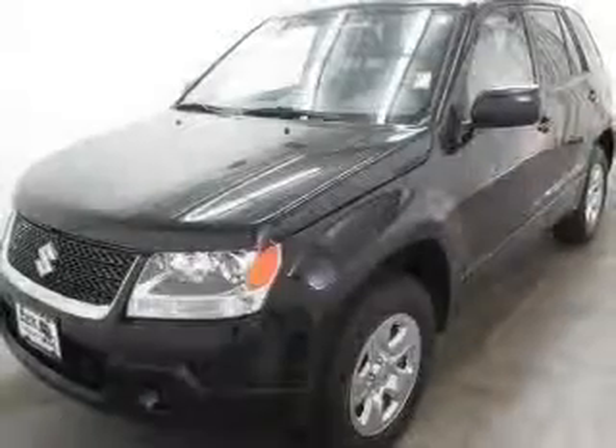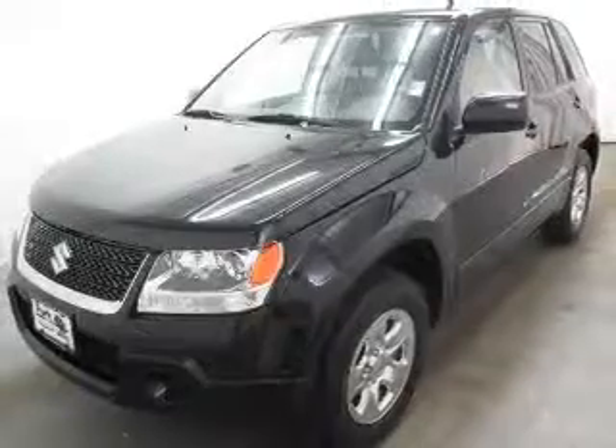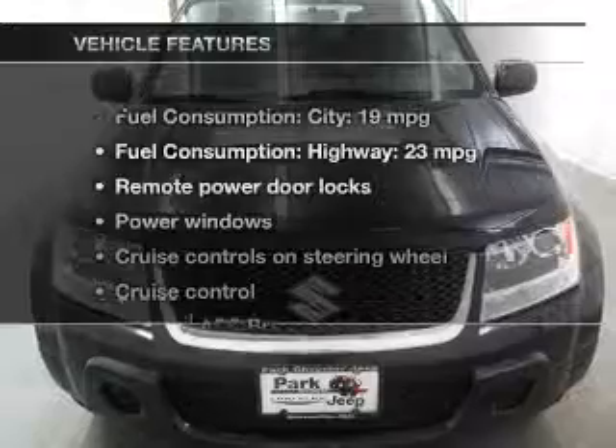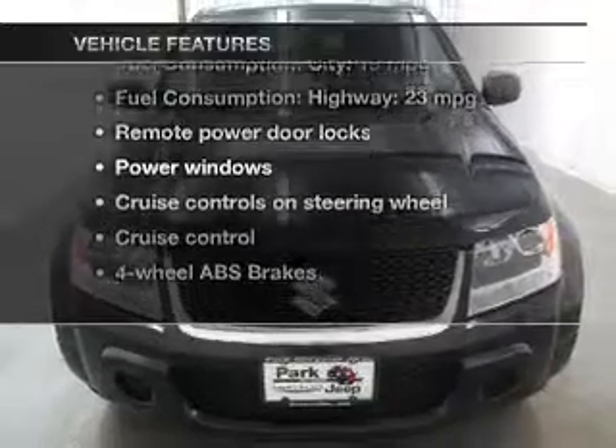Navigation is included to help you get to your destination with ease. The anti-lock braking system will help deliver you safely to your destination. Plus, enjoy these notable features that are included in this vehicle.